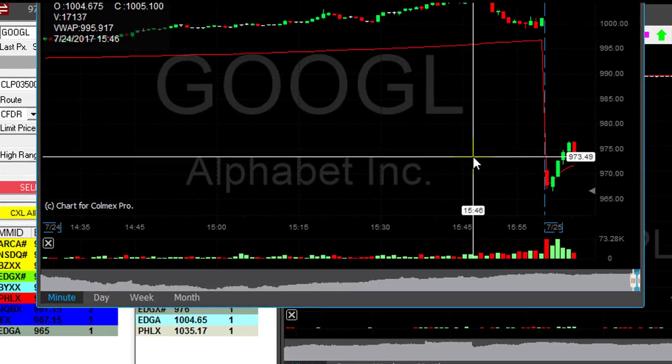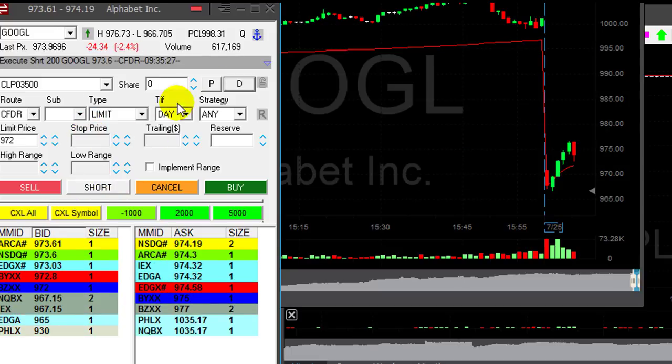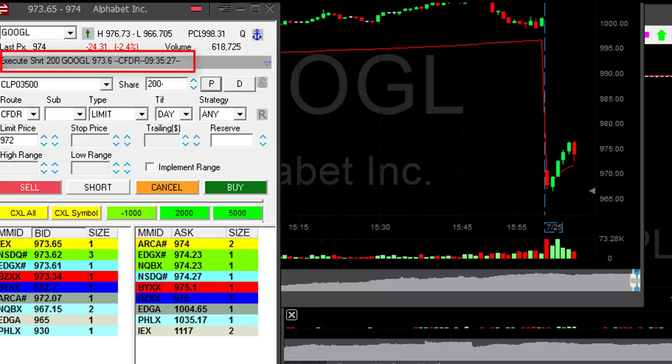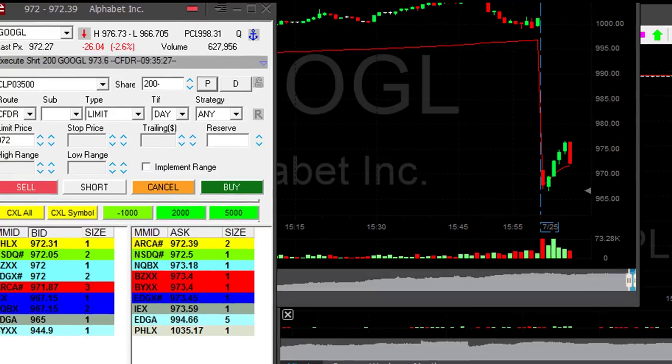Google — it's like, oh my God, a $900 stock, but I still love it. I'm going to short 200 shares. I have five points top loss. I got it at 973.60. Come on, Google — come down now. I want to see you down.